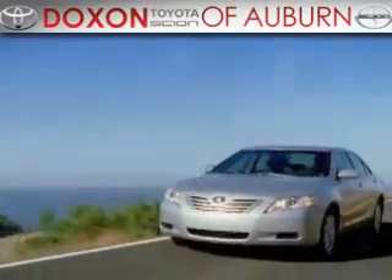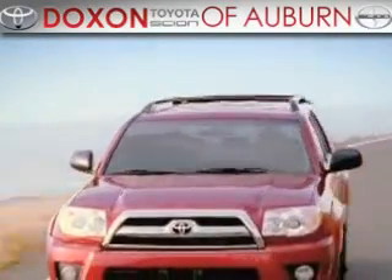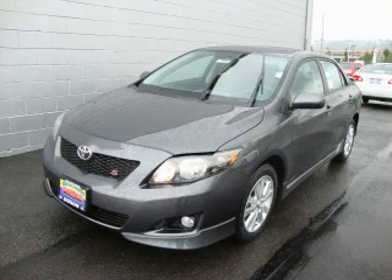Doxon Toyota of Auburn, where you save money today on every new and used Toyota since 1938. This is a brand new 2010 Toyota Corolla.